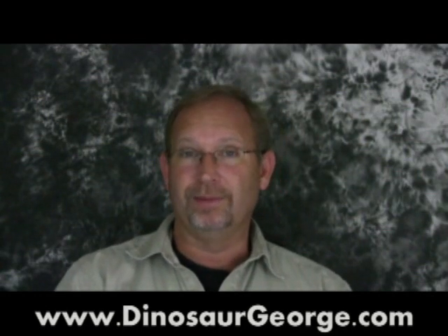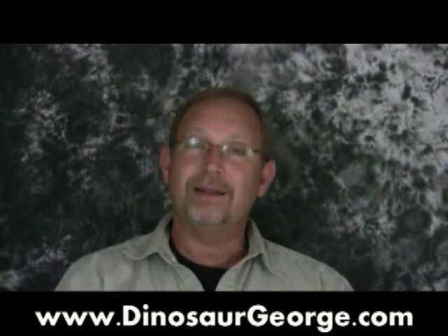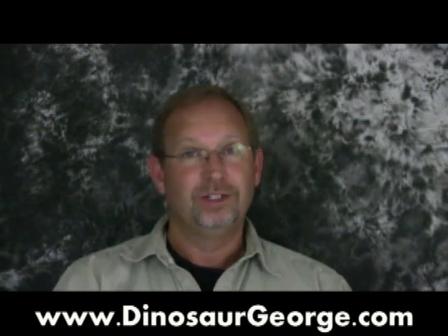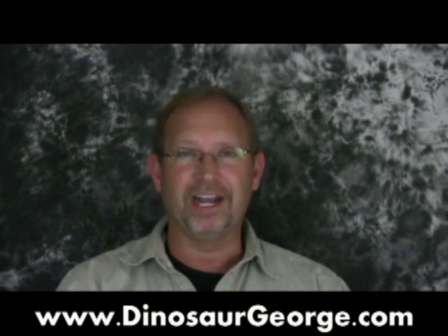If you have a question, go to dinosaurgeorge.com, click on the Ask Dinosaur George page, and send me your questions — keep them short, that's the best way to get them read. Until next time, young people: always practice your reading; everybody: practice your manners. See you soon.